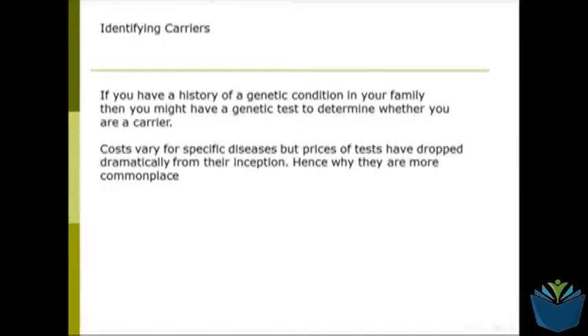Welcome to this video about different types of genetic testing. One of the first types of testing that might be carried out is whether you are a carrier for a disease, particularly something like cystic fibrosis. If you have a history of it within your family, you might decide to have a test to determine whether you are a carrier, so that you can make certain decisions later on about children you might have.